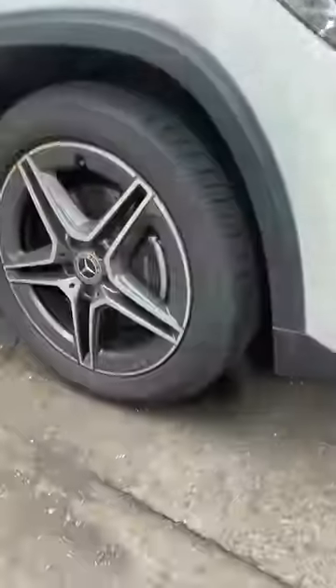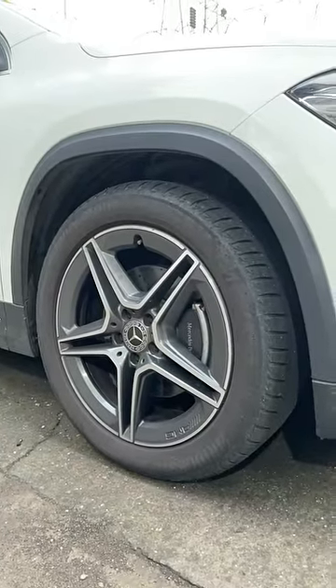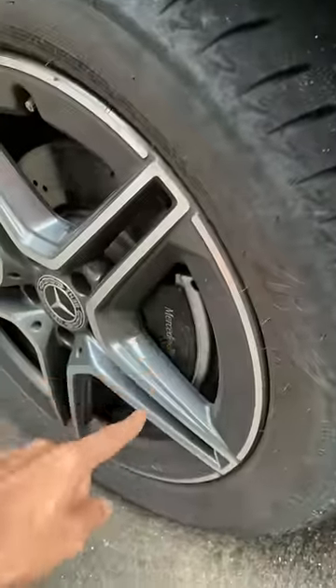The wheels are also big enough. This happens to be a 19-incher — 235-50-19s. And it says Mercedes-Benz right there on the brake caliper. So attention to detail is massive.